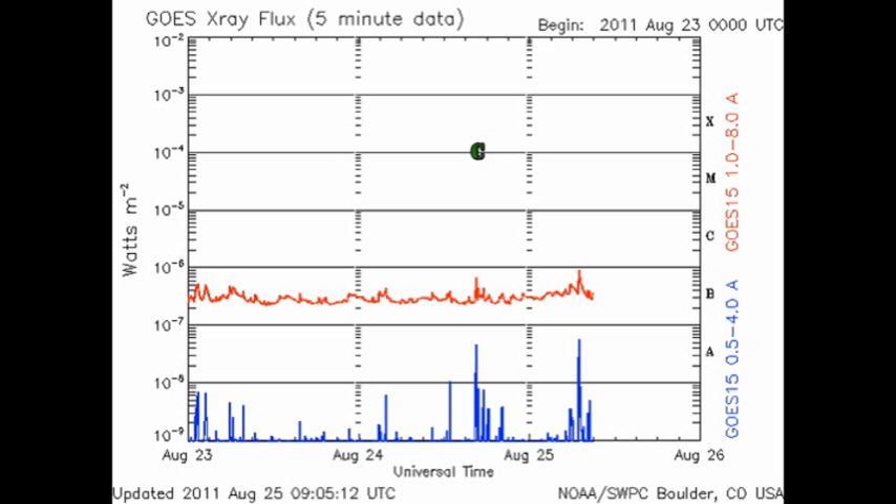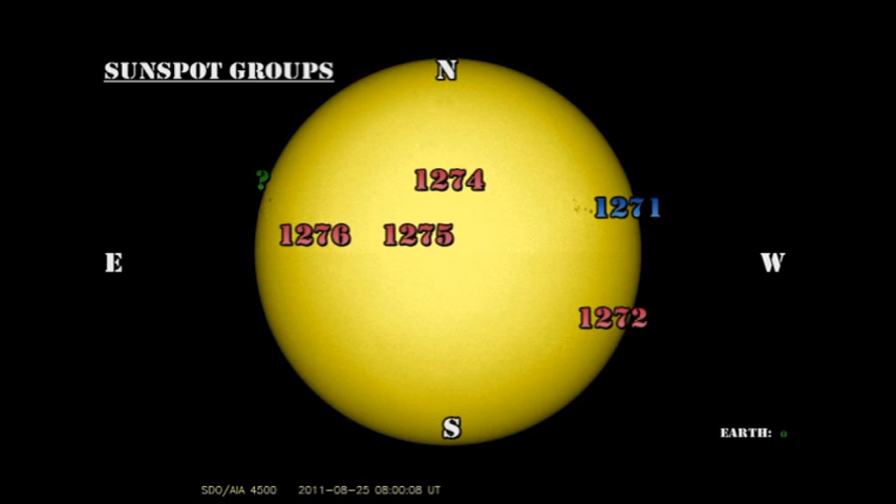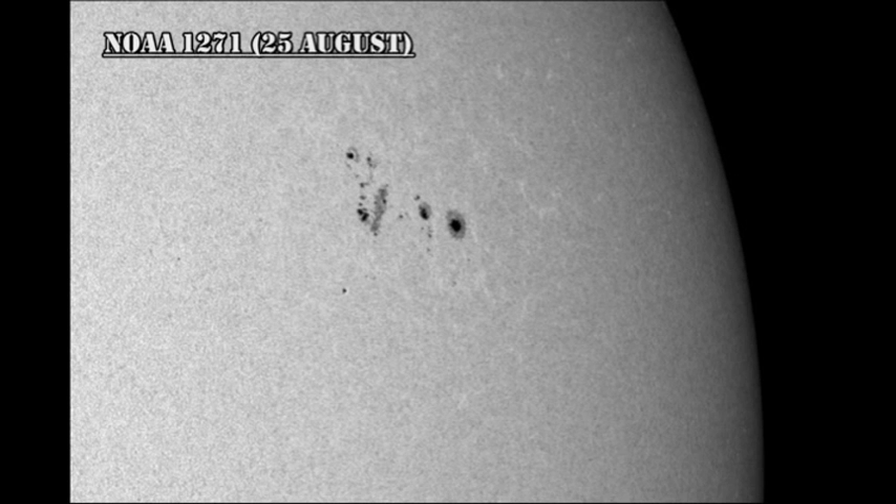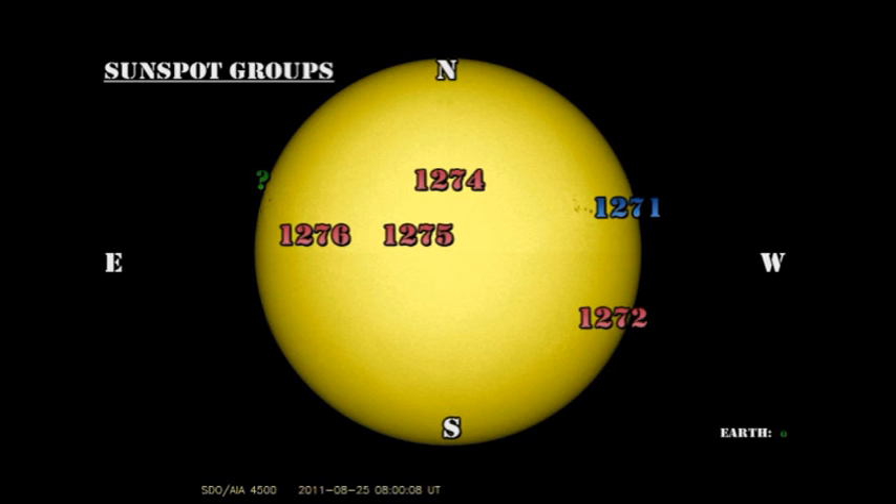Let's take a look at the active regions and see what's been going on. We still have five numbered regions on the disk. With the exception of 1271, they've all been decaying quite rapidly, and I suspect several of them will not be there tomorrow. Let's take a look in detail at 1271 first. Here is what it looked like yesterday, and here is what it looked like today — not a lot of change. There has been some overall decay even in this region, but I think most of the change is due to increased foreshortening as it rotates towards the west limb. The other four regions have decayed to single or just small groups of tiny spots, so I'm not going to show those individually.